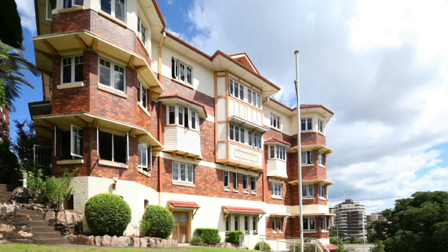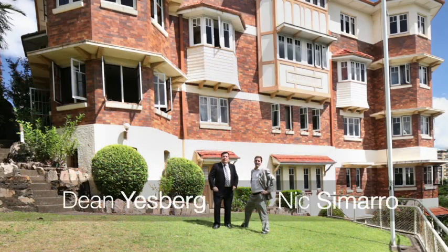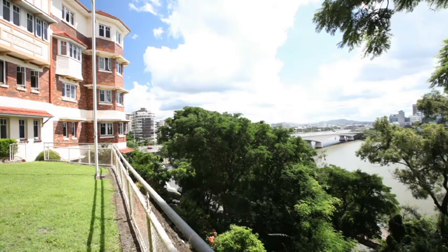Welcome to an icon of Brisbane — cliffside apartments at Kangaroo Point. I'm Dean Yesberg, this is Nick Samara, and on behalf of the family who is selling this historic block for the first time in 40 years, we're proud to take you through it.